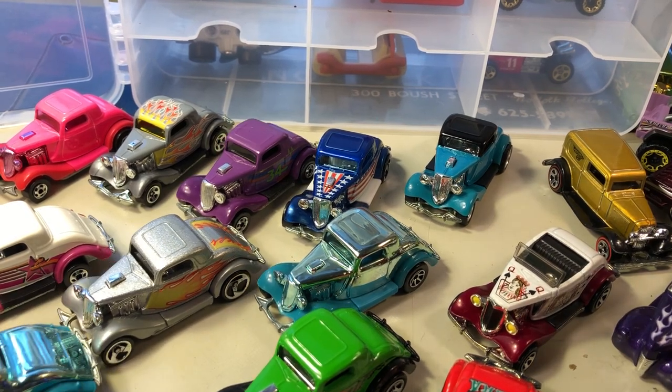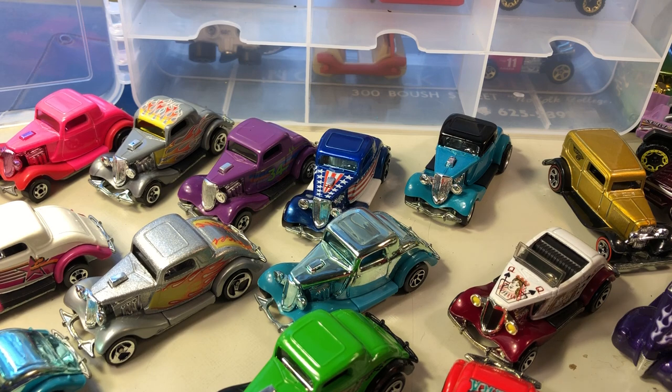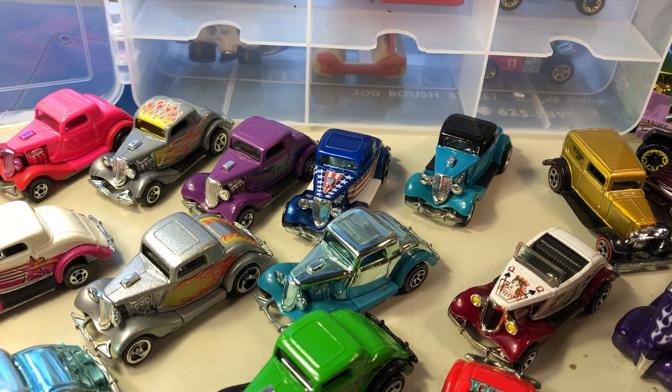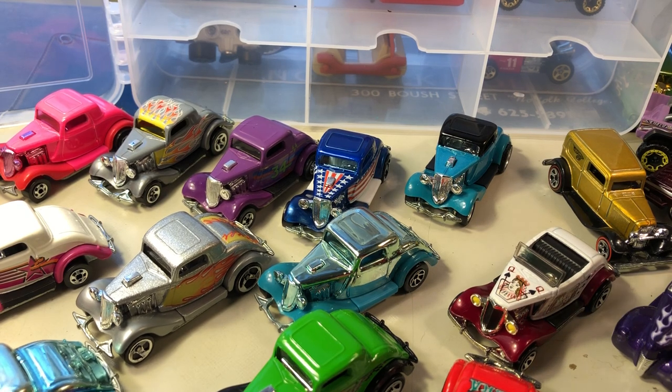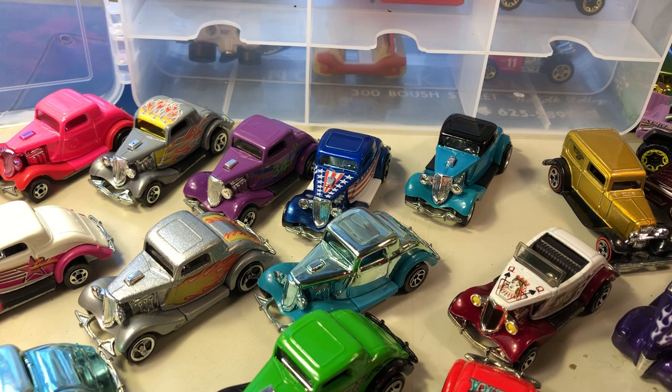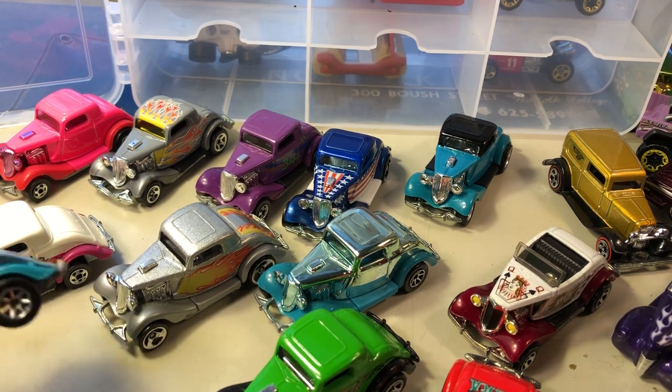Hi everybody, time to go over some more Fords in my collection. Like I said before, I'm primarily a Chevy collector — I collect almost anything Chevrolet in Hot Wheels 1:64 — however, some of the Ford castings are just really classics and you can't go without having some in your collection.